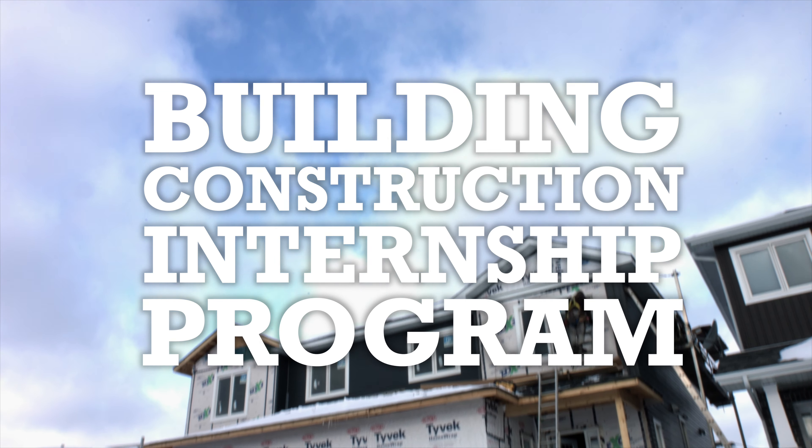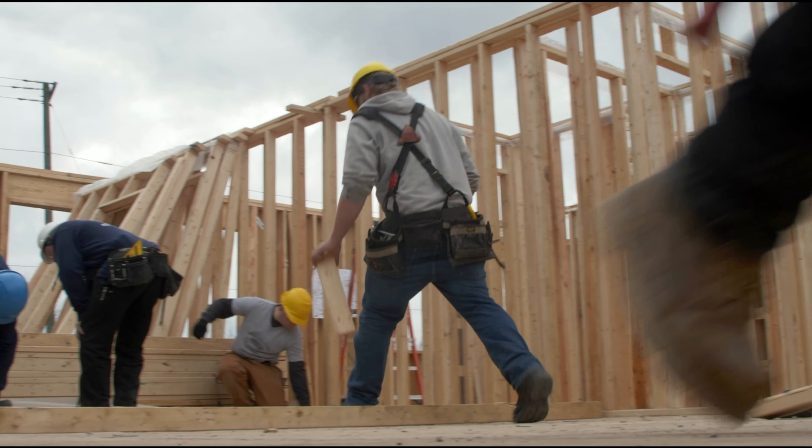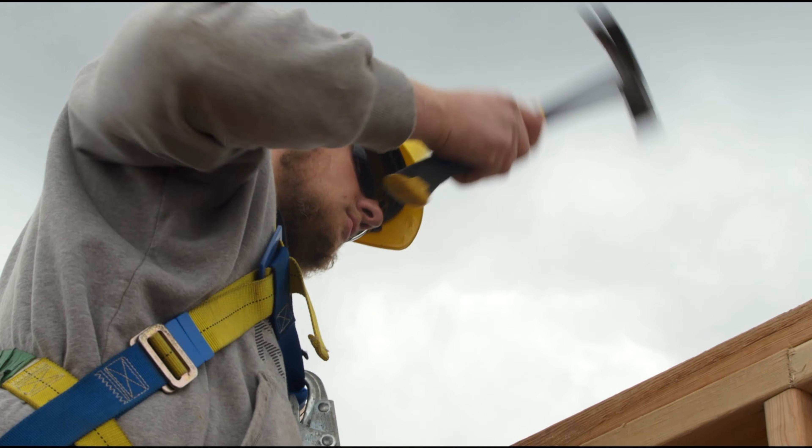The Building Construction Internship Program — this is our 95th house. This is the house that we built. I'm standing up on the second floor of the house. We started in the basement, built the first floor, built the exterior walls, and then built the second floor.